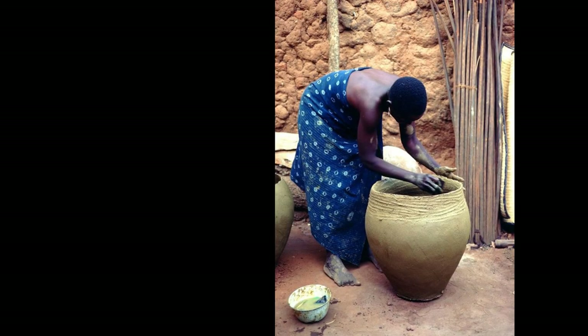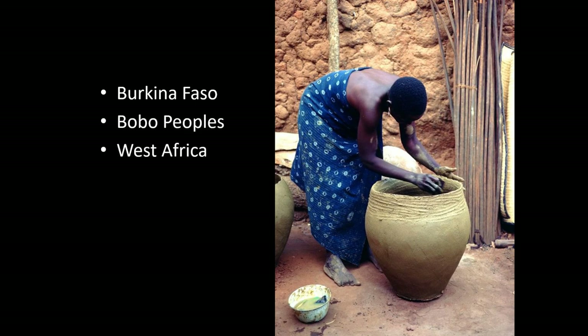Here you see a potter from Burkina Faso of the Bobo peoples. This is Western Africa, where a lot of these great pots come from. The potters are primarily female — women are mostly the potters, with very few exceptions. Some tribes have certain shapes or forms they do not want women to make, using male potters for things like figurative imagery, but that is a rare occurrence. Almost all of it is female pottery.